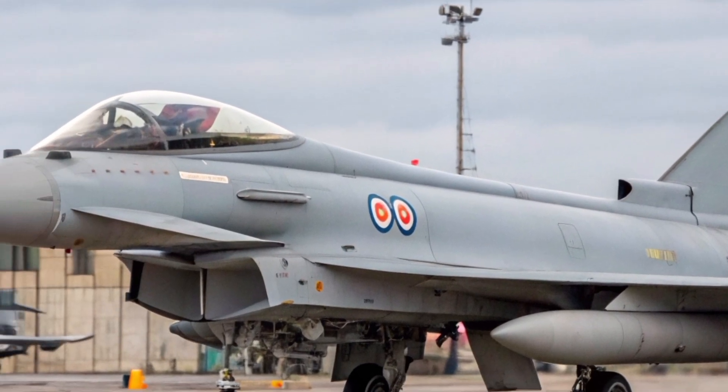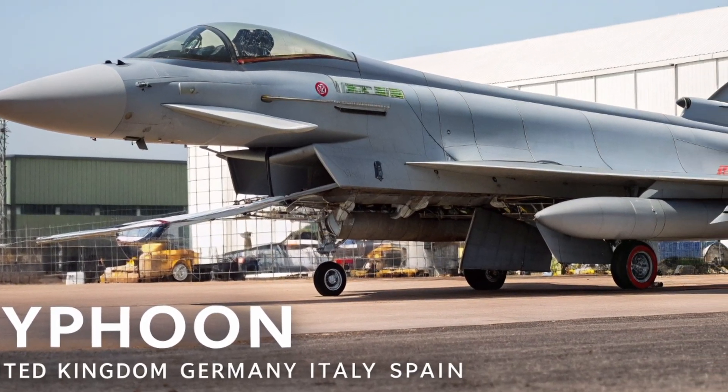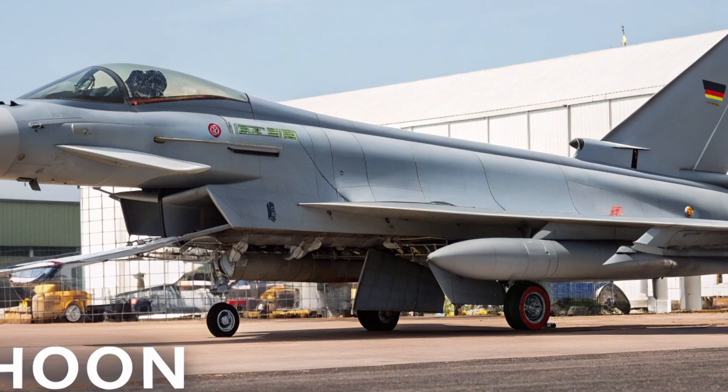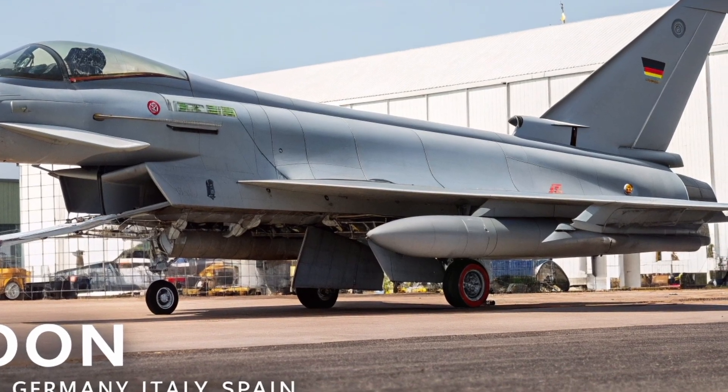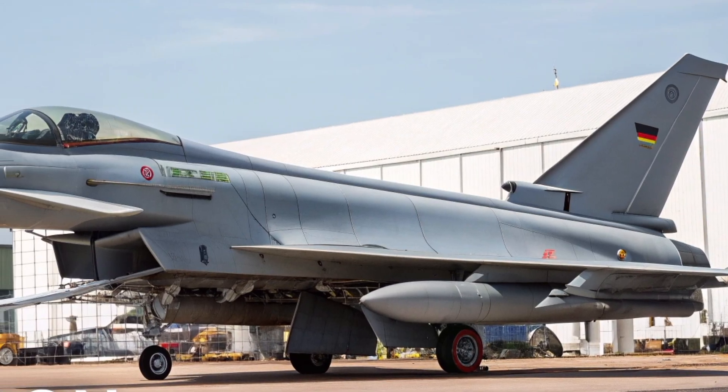The Meteor is one of the most advanced missiles in the world. It's designed to hit targets over 100 kilometers away with a ramjet engine that maintains speed even at long ranges. Combined with the Typhoon's ability to carry six or more of these, it becomes an air-dominance machine.